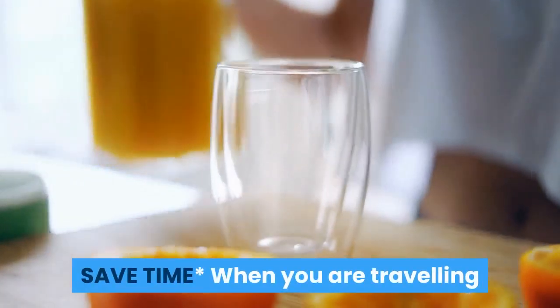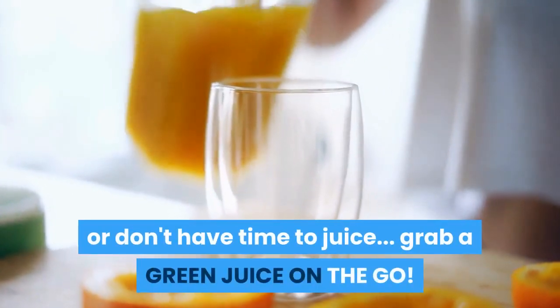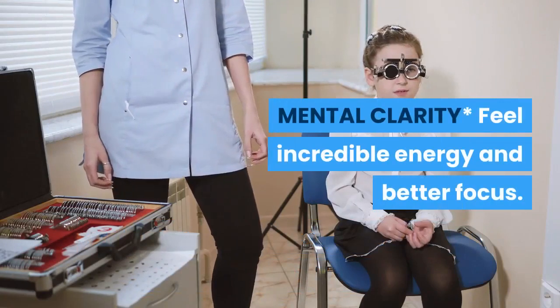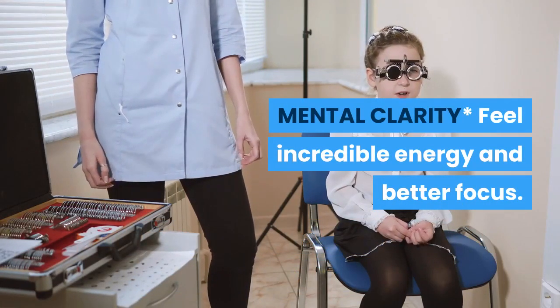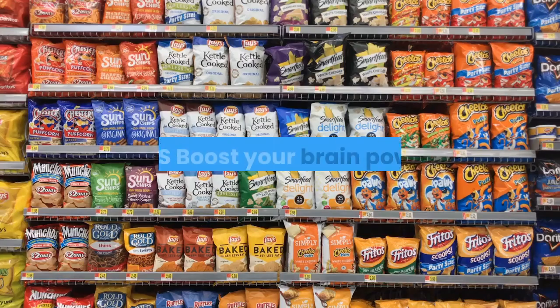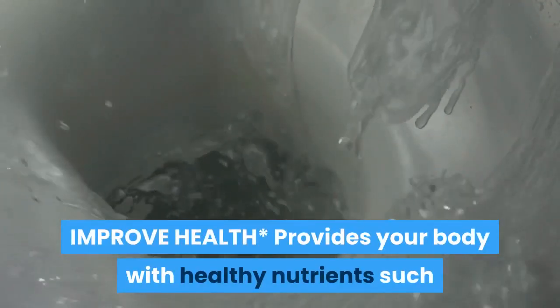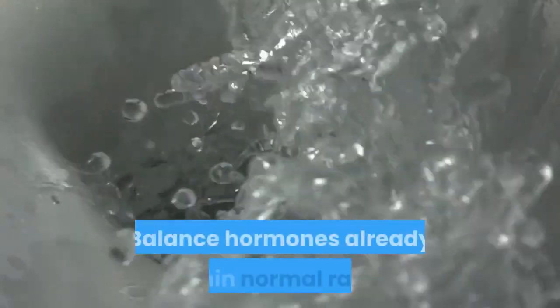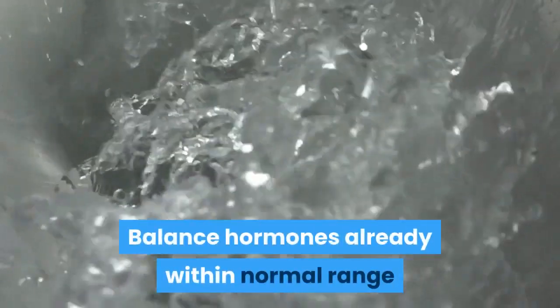Save time — when you are traveling or don't have time to juice, grab a green juice on the go. Feel incredible energy and better focus, plus boost your brain power. Improve health by providing your body with healthy nutrients such as the electrolytes in coconut water.